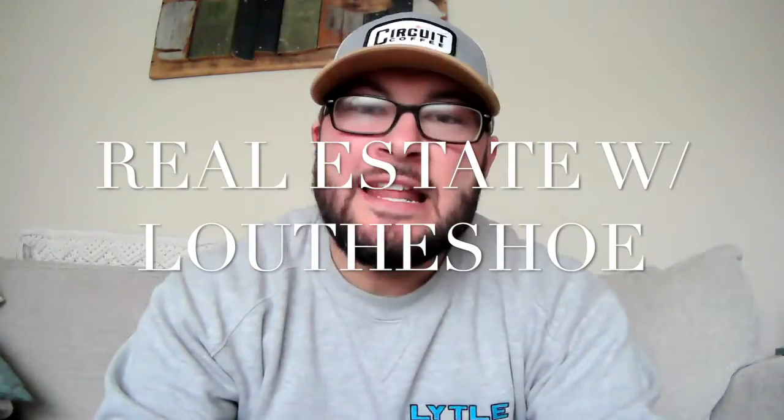Hi and welcome to Real Estate with Lou The Shoe. In today's video, we're going to be giving you steps five and six of the home buying process.